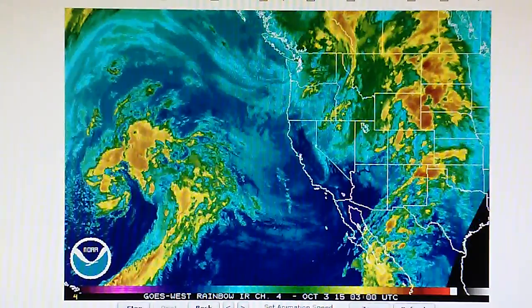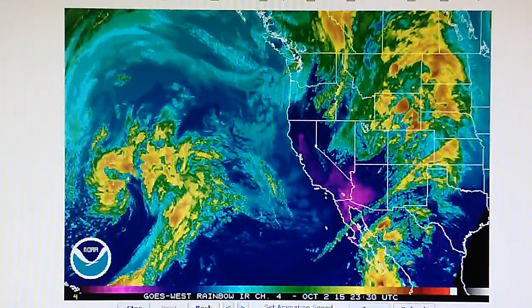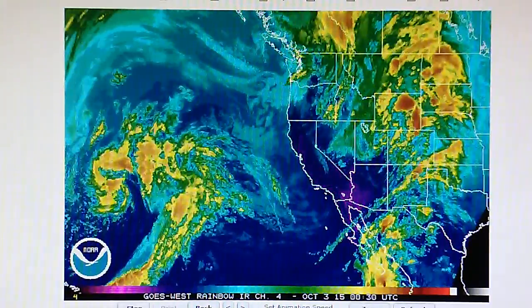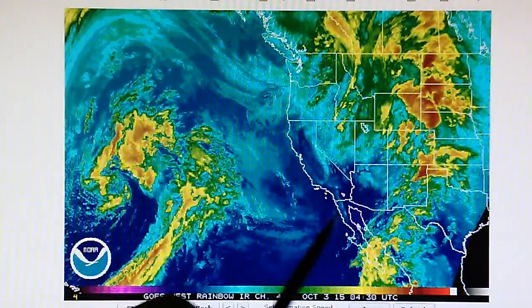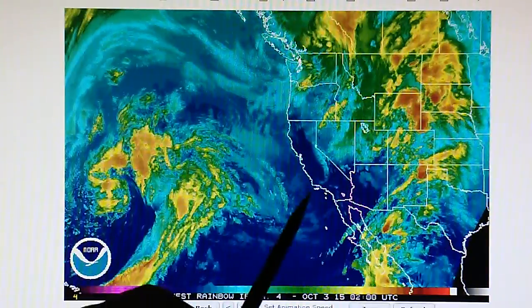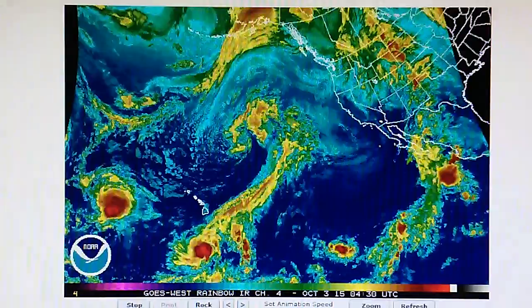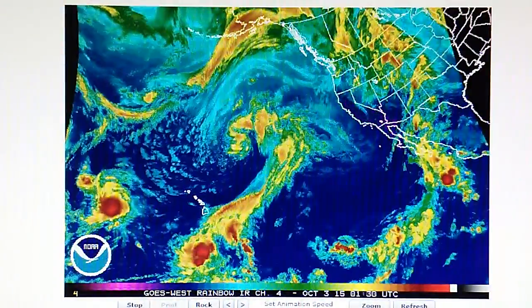Here's the infrared loop on that same system — tons of rain in here. You can see that high pressure firmly in control once again. So that's pretty much it, and we'll go ahead and do an update tomorrow.